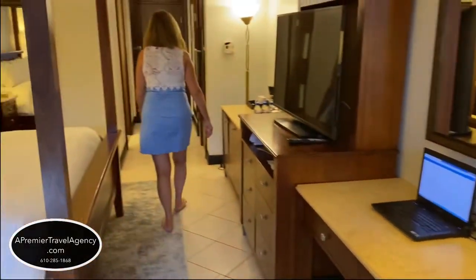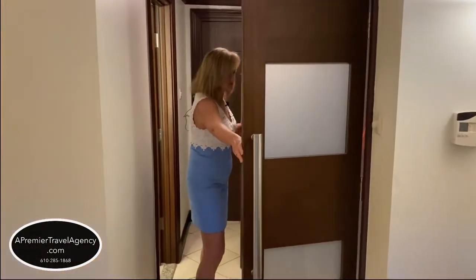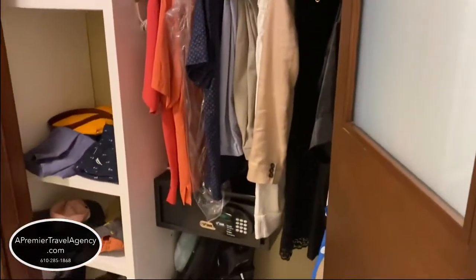Now we do have a nice double-door closet. With the closet, there's an umbrella, an ironing board and an iron, and a safe large enough for a laptop as well, with shelves here.